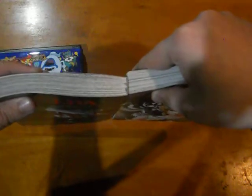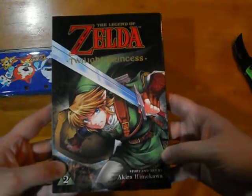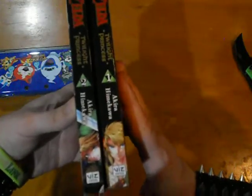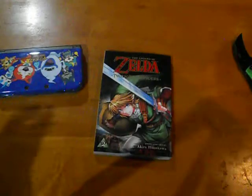Volume 2 might be a little bit smaller — looks like Volume 1 is thicker, just a hair. But I like this cover art. Link looks really badass with this artwork, looks awesome. And then the back has Midna — I like that artwork on Midna as well.